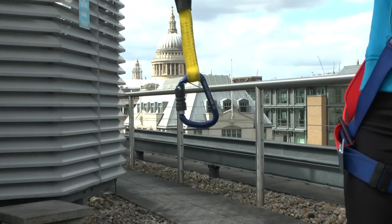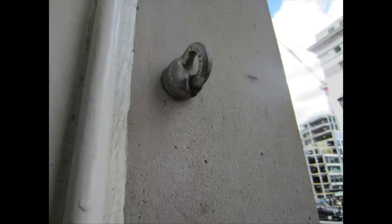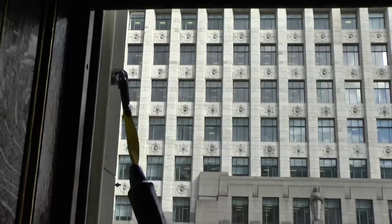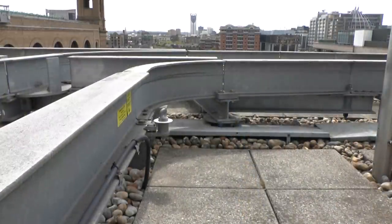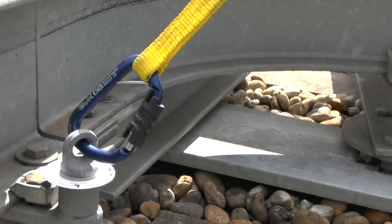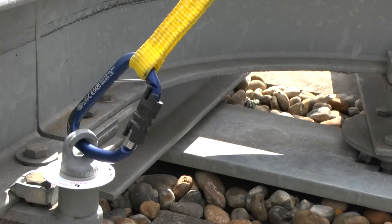You should also consider where a lanyard is anchored. If the anchor point is high up, then the lanyard will become taut very quickly and limit the distance fallen before the system engages. But if it is low, then there may be several extra meters to fall before the system gets a chance to work, or the rope may even get damaged or caught whilst falling.